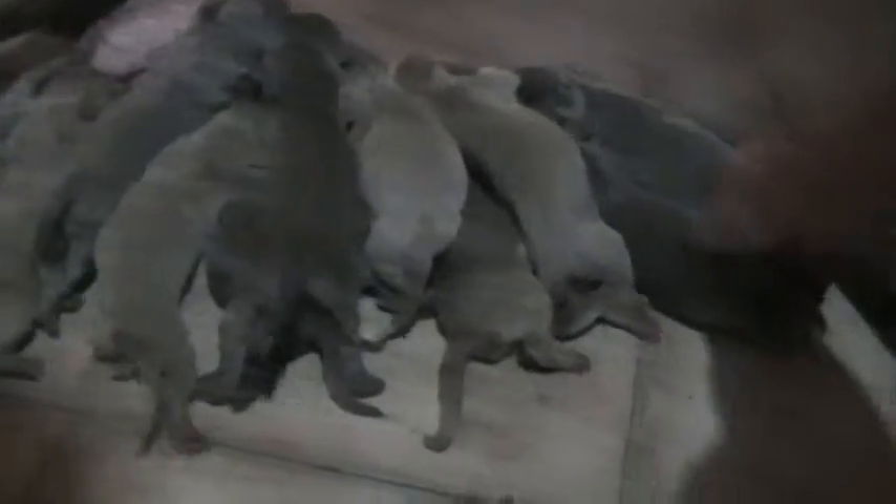Now normally we would have collars already on them, but the only reason why we haven't done that is because both Bentley and Gravy carry the long hair gene, and you can't really tell who a long hair is until at least five or six days. That's why we don't have color collars on yet. After we figure that out we'll be able to put different color collars on them, and then you'll be able to tell the difference between the pups through the videos from there on out.